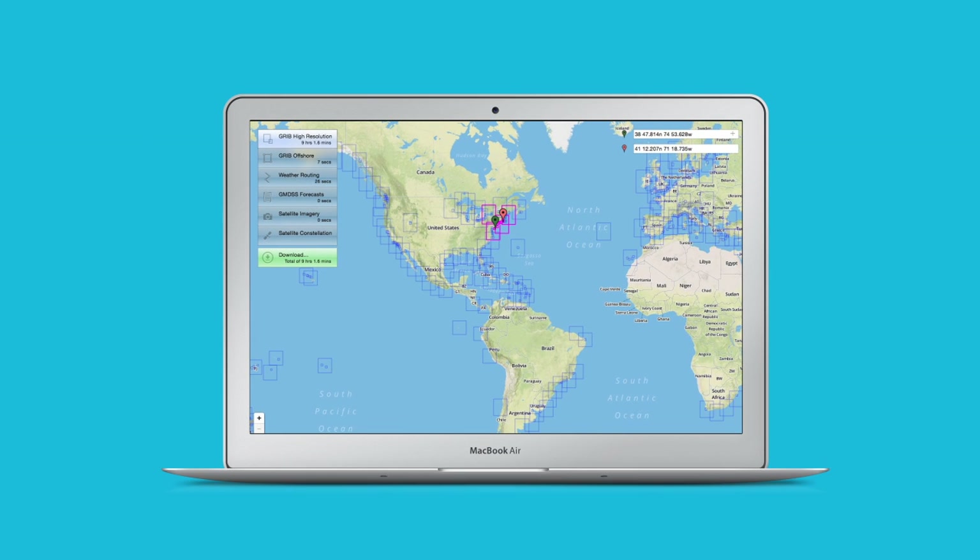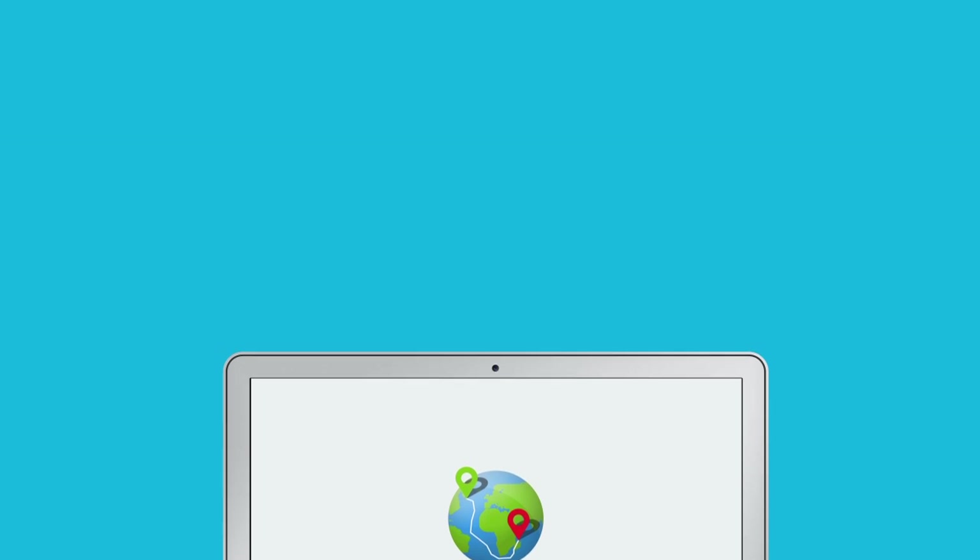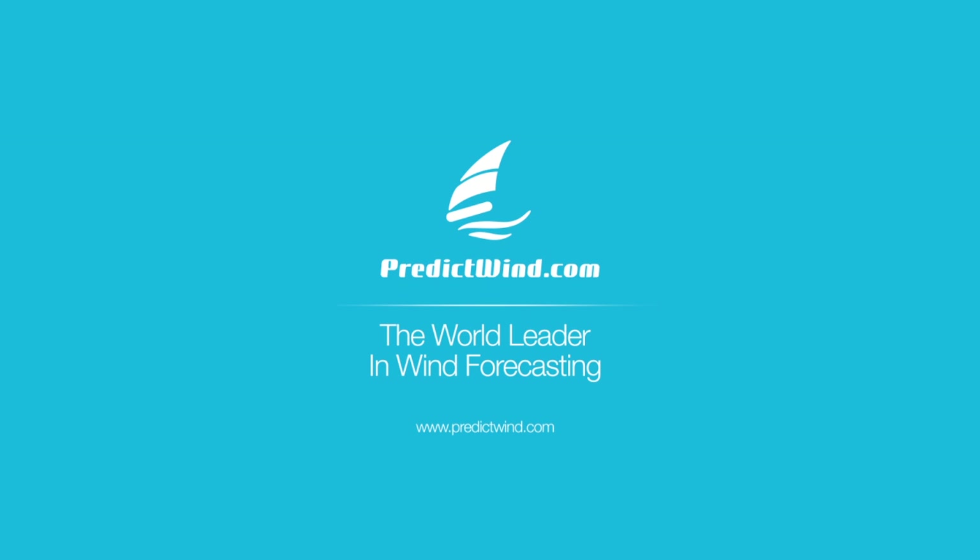PredictWind has combined the world's leading forecasts and tools in an app that will make getting weather data via satellite or SSB communication incredibly easy. Make the switch to the PredictWind Offshore app and download the free app today.